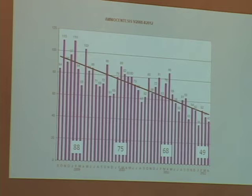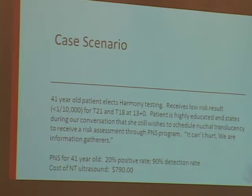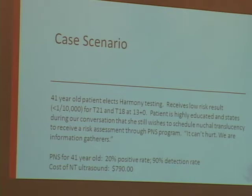I wanted to conclude with a few case scenarios. The first is my 'more is better' case: a 41-year-old who elects to do the Harmony test and receives a low risk at about 13 weeks. She's highly educated but still wishes to do the nuchal translucency to receive a risk assessment through the California prenatal screening program — she says 'it can't hurt, we're information gatherers.' Keep in mind that prenatal screening for a 41-year-old has a 20% positive rate, and the cost of a nuchal translucency is about $800. So she's doing a less sensitive screening test even though she's already had one that gave her a low risk.